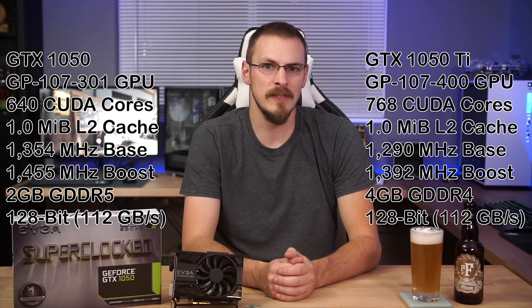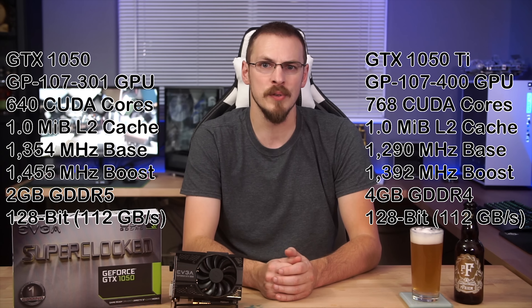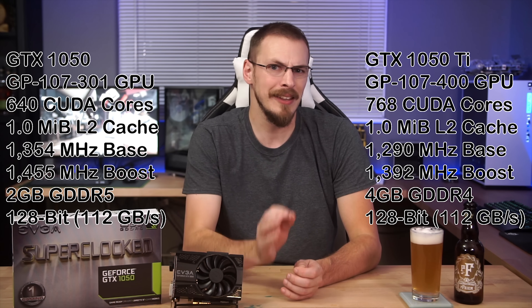A GTX 1050 Ti has double the memory at 4GB and an increase in CUDA cores up to 768, running on the GP107-400 chip, with slightly lower clocks at 1290MHz and 1392 respectively. Both cards have a 128-bit memory bus along with 1MB of L2 cache. MSRP on the GTX 1050 was set at $109 and $139 for the 1050 Ti.